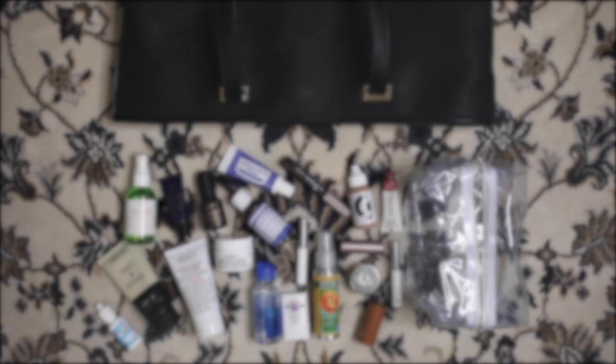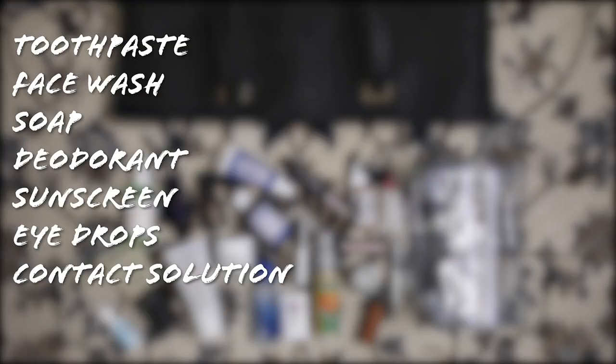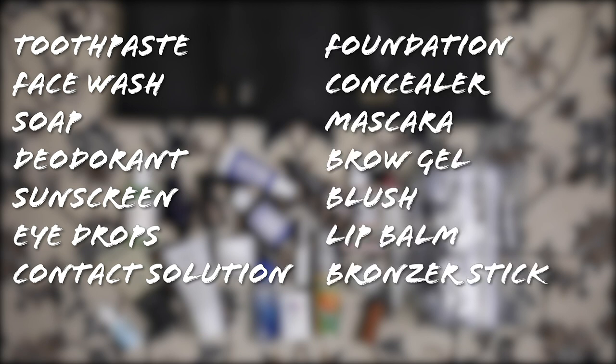In my liquids bag, I have the standard toothpaste, face wash, soap, deodorant, sunscreen, eye drops, and contact solution for my contacts, liquid makeup like foundation, concealer, and mascara. I also had some bug spray for this particular trip.